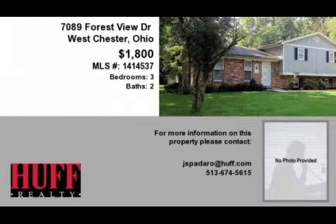Community amenities include a swimming pool. This property is represented by Joy Spadaro, Pet House.